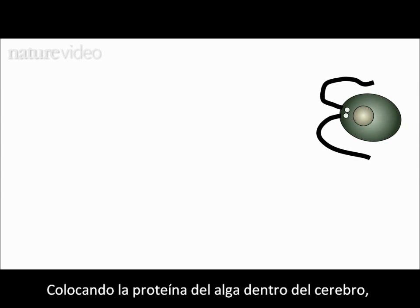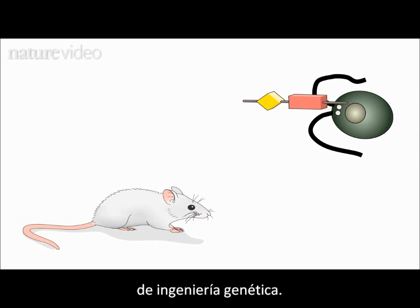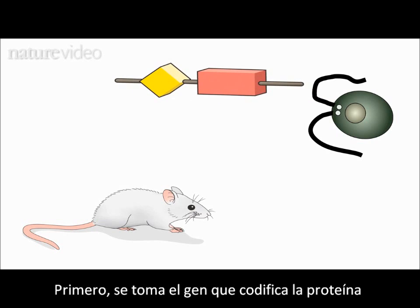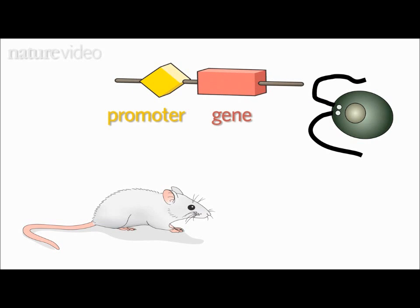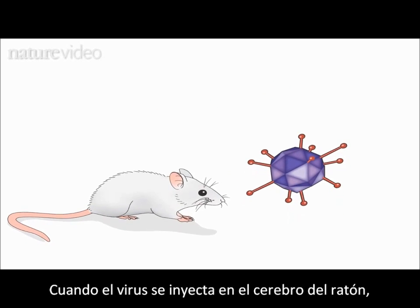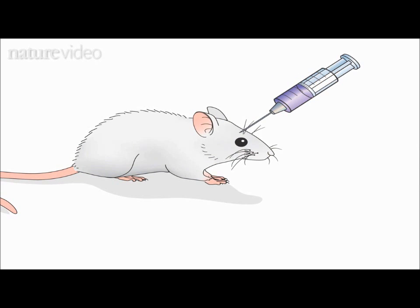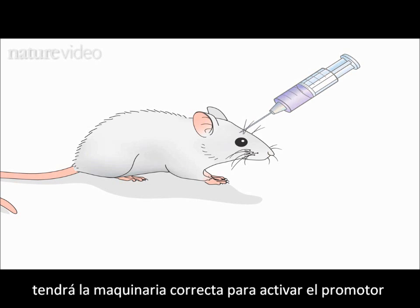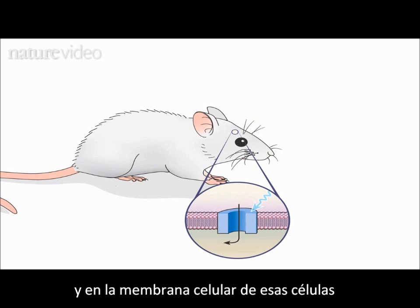Getting an algal protein into, for example, a mouse brain requires a bit of genetic engineering. First, you take the gene that encodes the protein, plus another piece of DNA called a promoter, and you put them in a virus. When the virus is injected into the mouse's brain, it infects neurons and delivers the gene. A chosen subset of those neurons will have the right machinery to activate the promoter, and in those cells, the algal protein is expressed in the cell membrane.